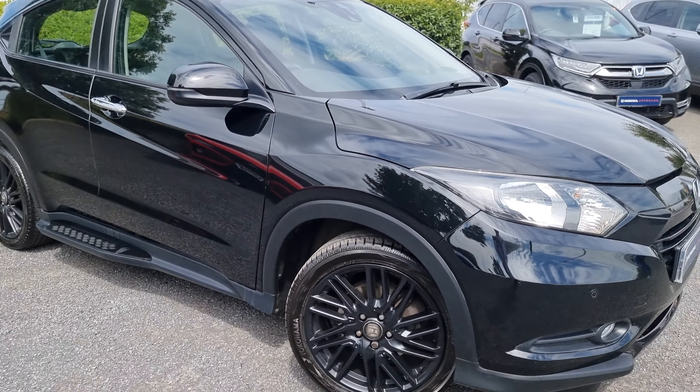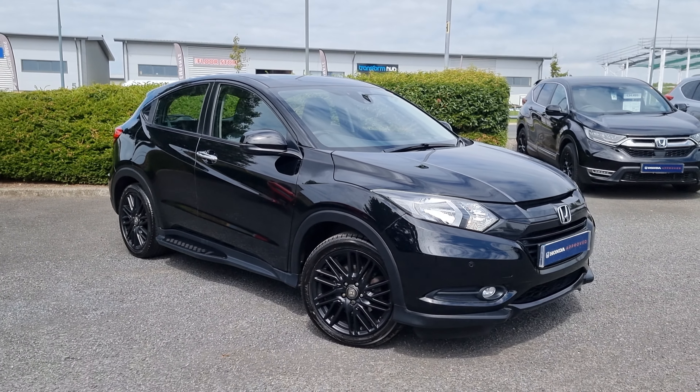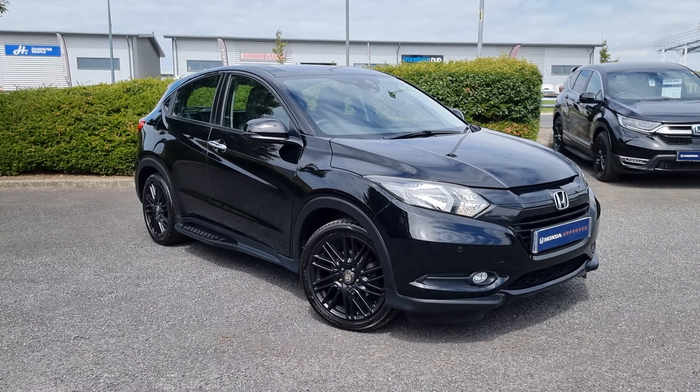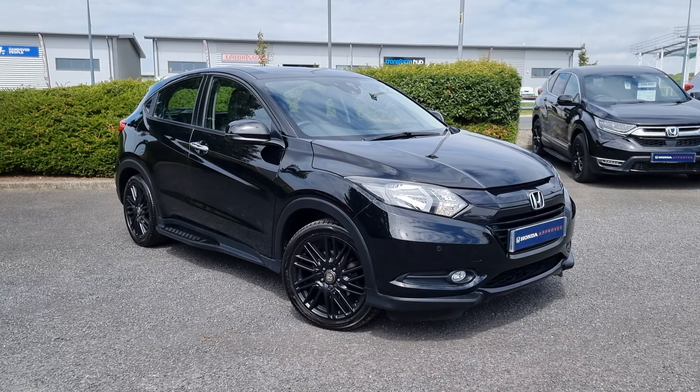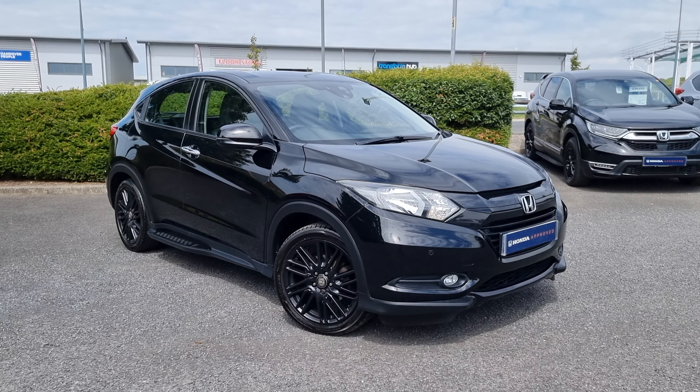If you do require any further information on this vehicle, don't hesitate to get in touch with our dealership and one of our sales team can provide you a personalised video. We thank you for your time, and we hope to hear from you soon here at Blackpool Honda.